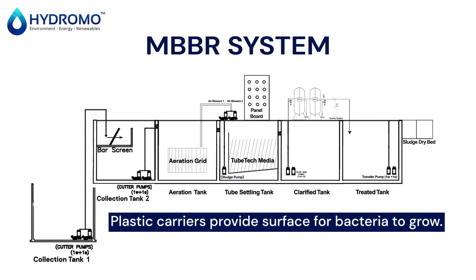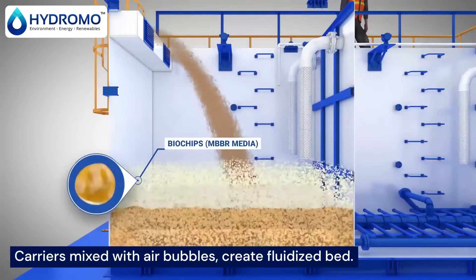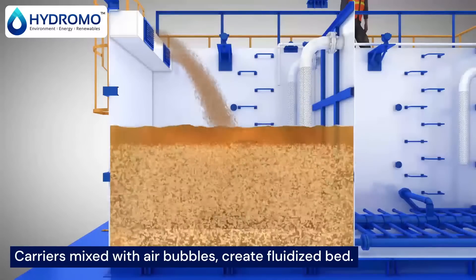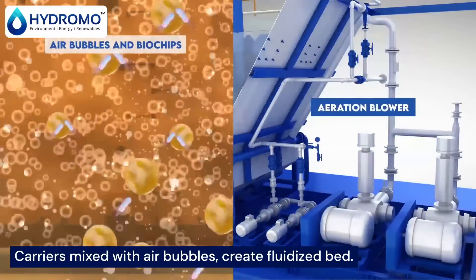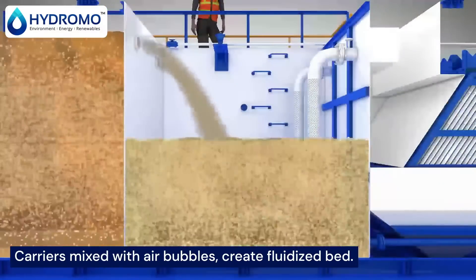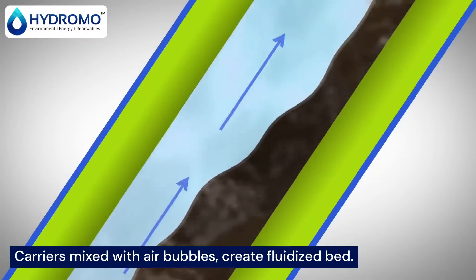MBBR transforms wastewater into clean water with the help of biofilm-covered carriers. Inside the aeration tank, plastic carriers create a perfect habitat for beneficial bacteria. These microorganisms form a powerful biofilm that devours impurities, leaving your water cleaner and safer.